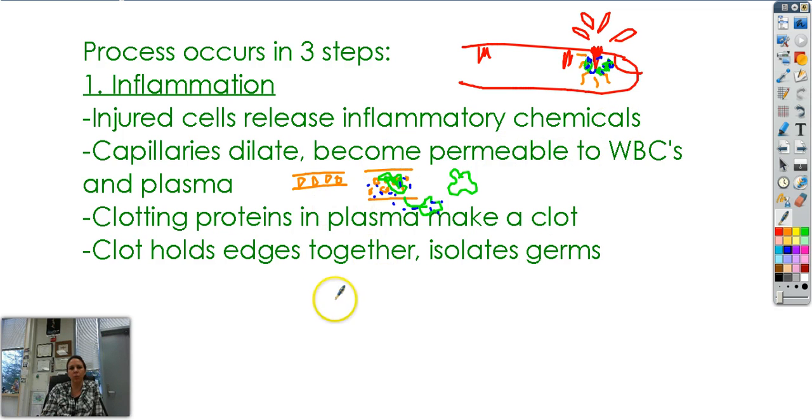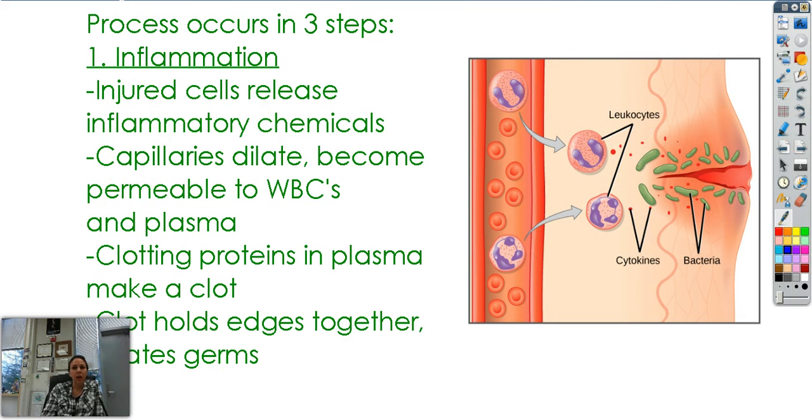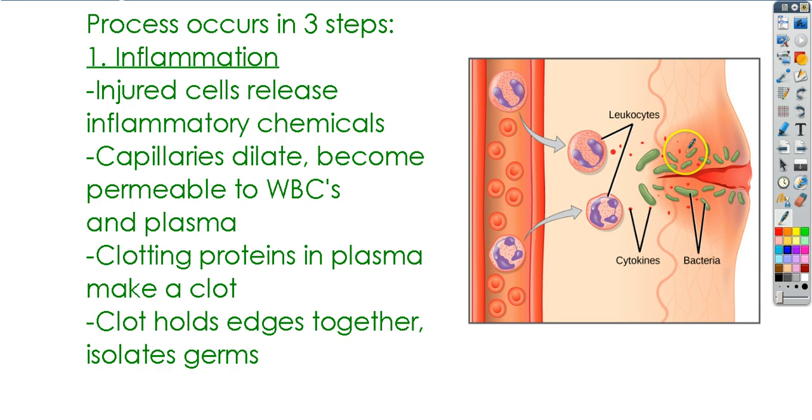What the clot does is: one, hold the edges together — it makes a little spider web that holds the two edges together — and two, it keeps the germs in that area so they don't spread out and cause infection in other parts of your body. So here's the blood vessel, the capillary, now big enough for other cells to fit through. Here's the white blood cell — fancy name, leukocyte — showing up and destroying the bacteria. Here's the clot and here's the area of inflammation, which usually tries to isolate itself so it doesn't affect any other parts of your tissues.